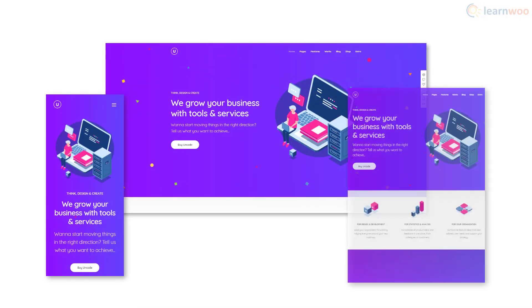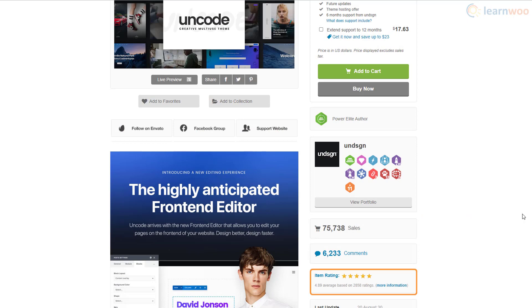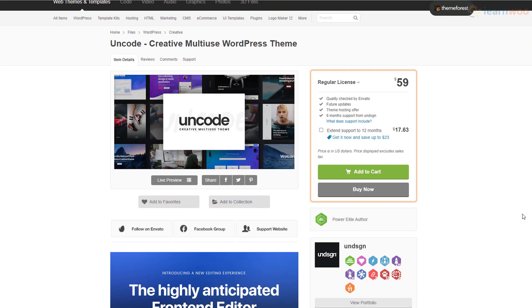The theme is responsive and even offers device-specific customization. Uncode has a five-star rating on the ThemeForest marketplace where you can buy it for $59.